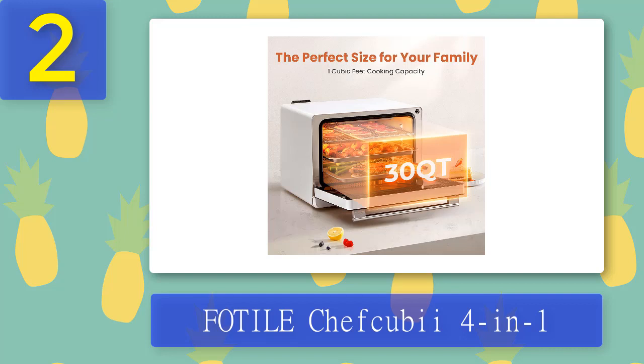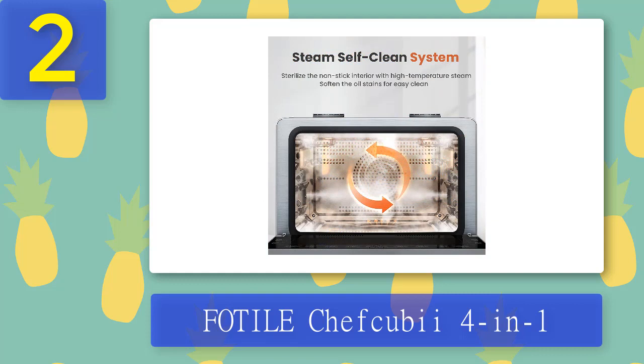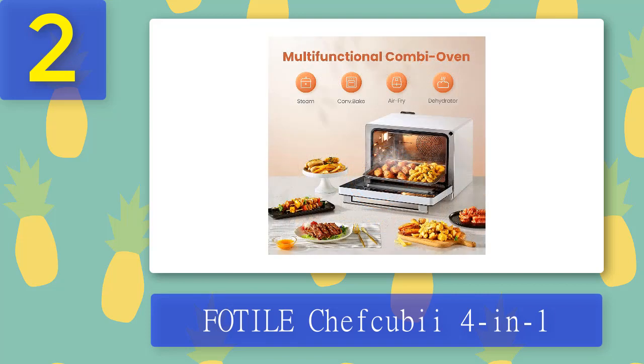This multi-functional appliance allows you to prepare delicious dishes such as steamed rice, baked chicken, grilled fish, and fried egg rolls in minutes. It also helps you save time and energy by allowing you to choose from 40-plus preset menus that include everything from breakfast to dessert, plus it comes with a self-cleaning feature that keeps your kitchen spotlessly clean after every use.